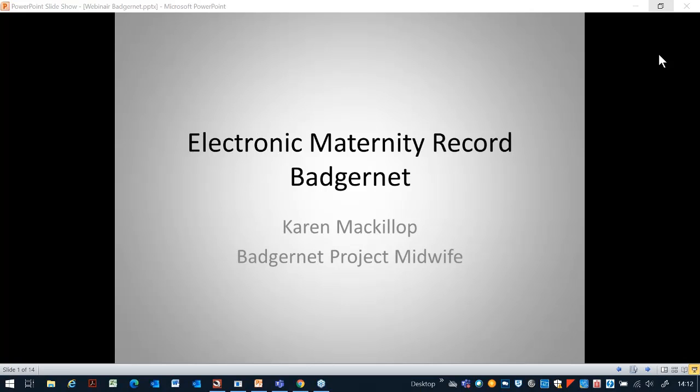My name is Karen McCurp and I'm the BadgerNet project midwife for NHS Highland North. Today I want to talk about the maternity app that works alongside the BadgerNet maternity system. During the discussion I'll refer to the clinical system as BadgerNet and the app as Maternity Notes, just so we don't get confused.